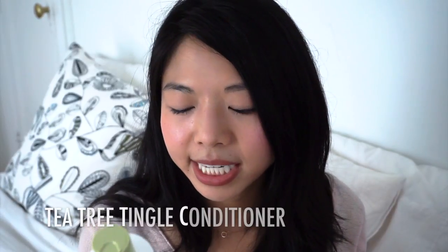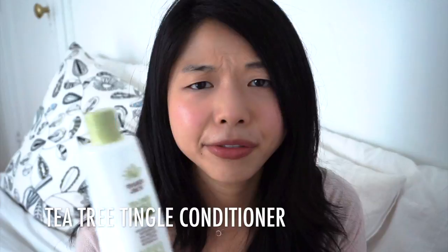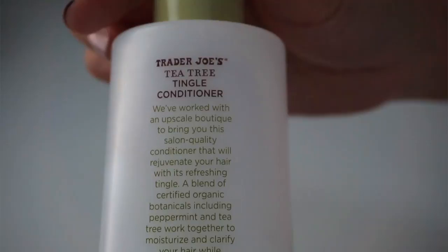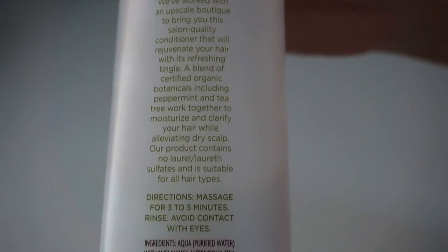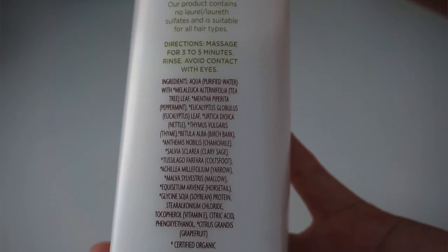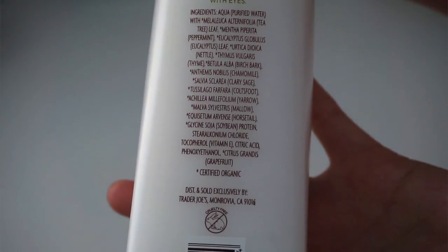By the way, this video is in no way sponsored by Trader Joe's — I just shop there regularly. This next one I've spoken about a lot: the Trader Joe's Tea Tree Tingle Conditioner, 16 ounces for about $3.99. I was holding off on buying it because I love fragrances and this smells like straight-up peppermint, which seemed boring. But I've grown to really like it, and it does tingle on the scalp. The reason I love it is that it contains no silicones and no parabens — it's essentially water, tea tree leaf, peppermint, eucalyptus, nettle, and various extracts. It's certified organic.